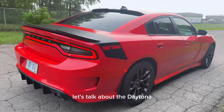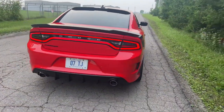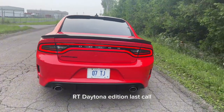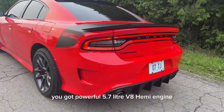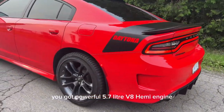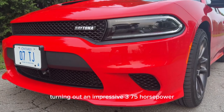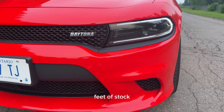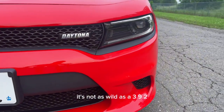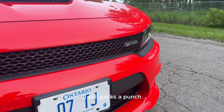For now, let's talk about the Daytona compared to a usual RT. The RT Daytona Last Call Edition takes things to another level. Under the hood you've got a powerful 5.7 liter V8 Hemi engine churning out an impressive 375 horsepower and 395 pound-feet of torque. It's not as wild as a 392, but don't underestimate this beast — it still packs a punch and provides plenty of power for thrilling acceleration and a pumping driving experience.